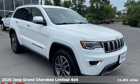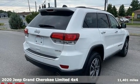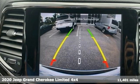It's a 2020 Jeep Grand Cherokee. Experience the Jeep life. It's equipped for all your driving needs and wants.